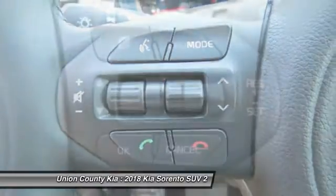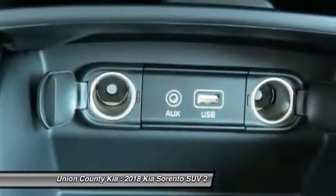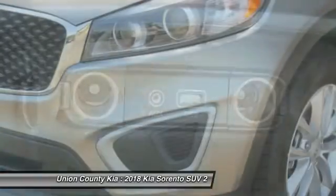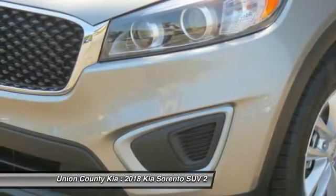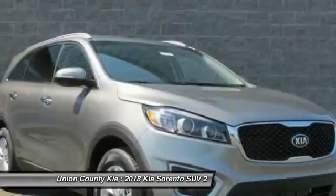Anti-lock braking system, traction control, Bluetooth wireless data link for hands-free phone, air conditioning, power steering, aluminum wheels, cruise control, FWD, rear defrost, AM FM stereo radio.